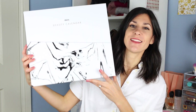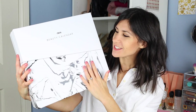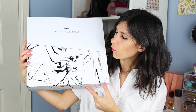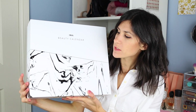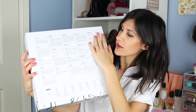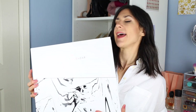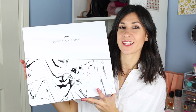Hey everyone! Today I'm really excited because I'm doing a review on ASOS's beauty advent calendar. And it looks like this. This thing is enormous — it's basically my head times two. It comes in a really beautiful white, quite sturdy box with a marble print on the front, and on the back it tells you everything you actually receive inside the advent calendar, which I think is really cool.